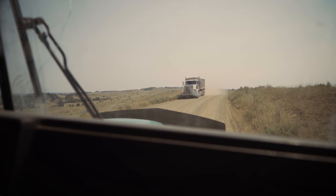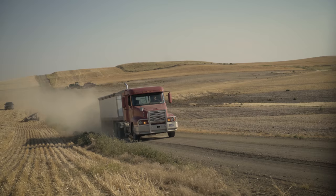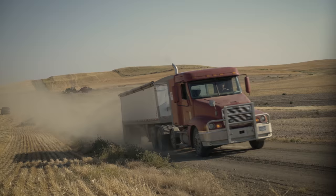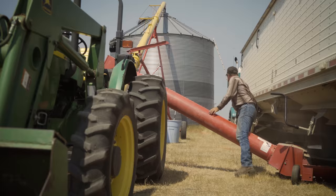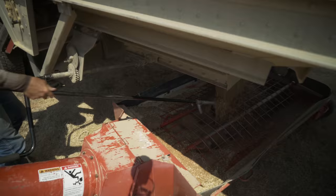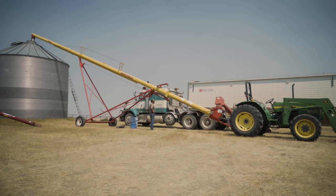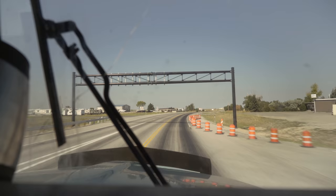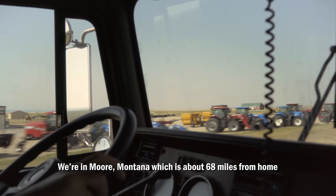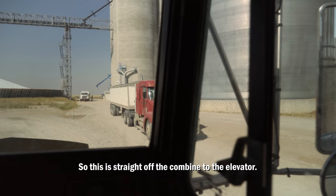My job as it relates to harvest is many different things and it changes from day to day. I am a truck driver, and probably more important than that, I'm a logistics person. There are several trucks that need to be juggled, several grain bin sites, a couple different augers, and all of that needs to be coordinated based on type of crop and moisture of crop. Another role that is huge is usually I'm the chief maintenance person, and as things break down, I have to fix it. We're in Motor, Montana, which is about 68 miles from home, delivering wheat on a forward contract — straight off the combine to the elevator.